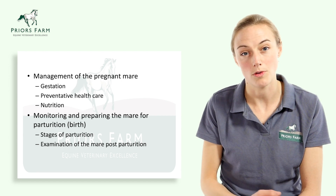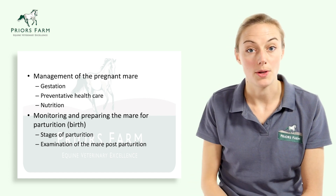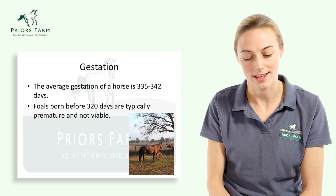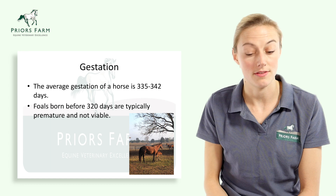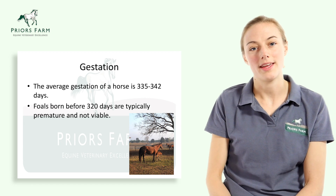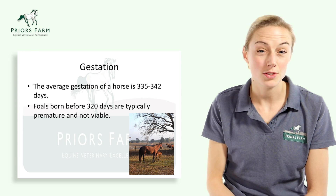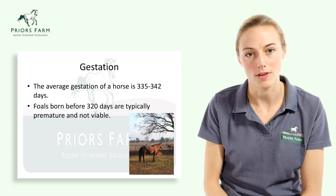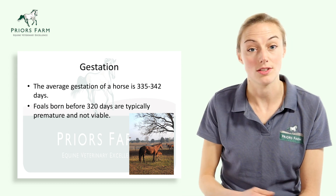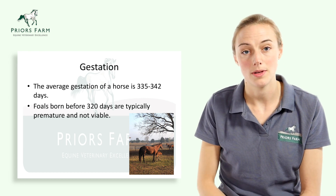Once we've got our newborn foal, we'll cover performing newborn foal checks and managing our mare post-birth. The average gestation length of a horse is 335 to 342 days. Foals born before 320 days are premature and non-viable, and those born between 320 and 335 days are still classed as premature and will have variable outcomes.